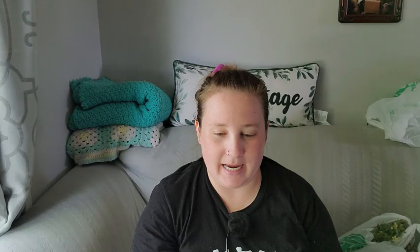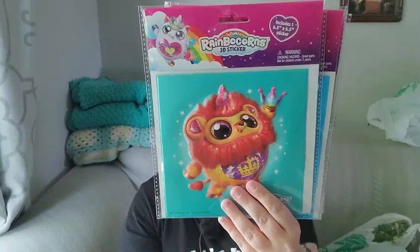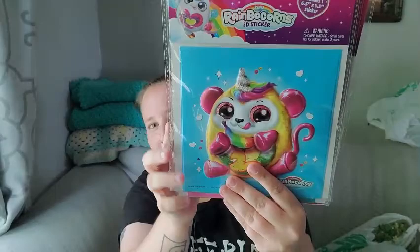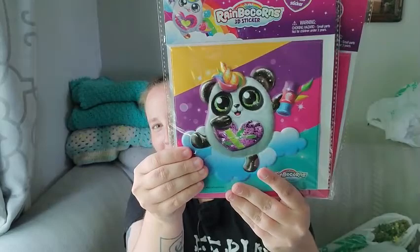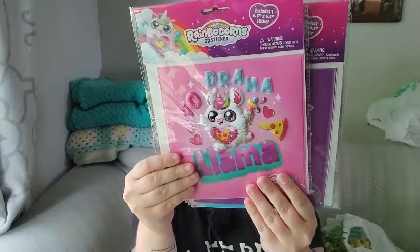I found these brand new stickers — they're huge, six and a half by six and a half inches, with six different characters. You can put them on journals, your laptop, your book bag, whatever. There's a lion, a little monkey, a panda, a unicorn, a llama, and a toucan — I absolutely love these.